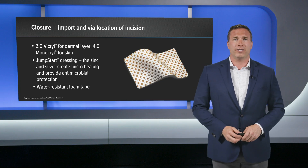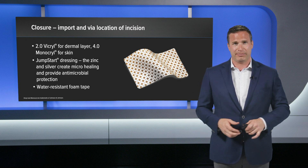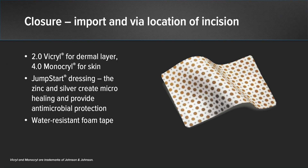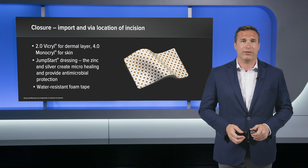The closure is a very important part of this procedure. Because we're operating on the posterior aspect of the thigh and the gluteal fold — not the cleanest place in the body — we have to be very meticulous to reduce the chance of infection. I closed the skin with a 2-0 Vicryl layer for the dermal layer, then did a plastics closure with 4-0 Monocryl. In addition, I placed a Jumpstart dressing, which has beads of zinc and silver embedded within it. When wet, a microelectrical current is generated that promotes healing, provides antimicrobial protection, and reduces bacterial load.